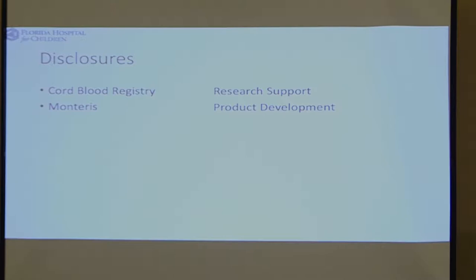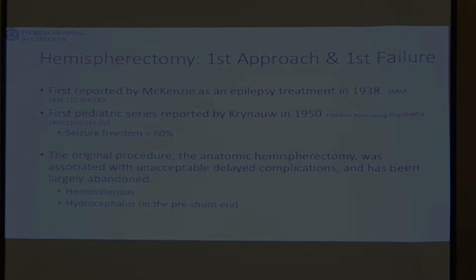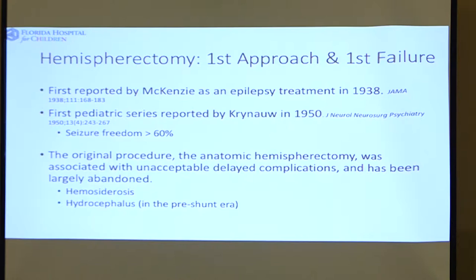Hemispherectomy is an old procedure — it was first used in 1938, and the first big pediatric series was in 1950. The seizure freedom rate with the initial operation was about 60%, but the procedure was associated with a lot of postoperative delayed complications and was later abandoned. So the first approach was the first failure.